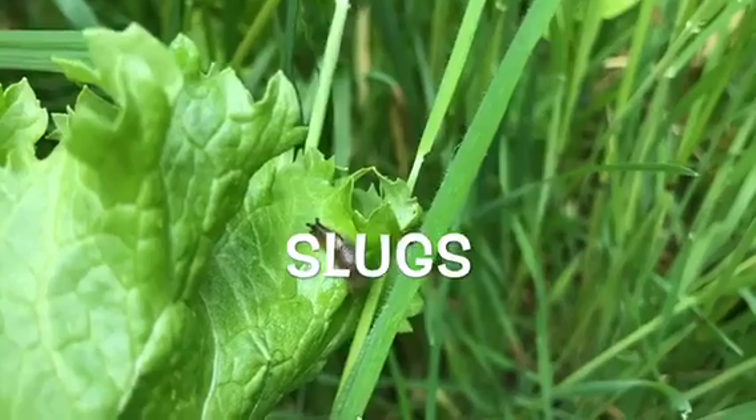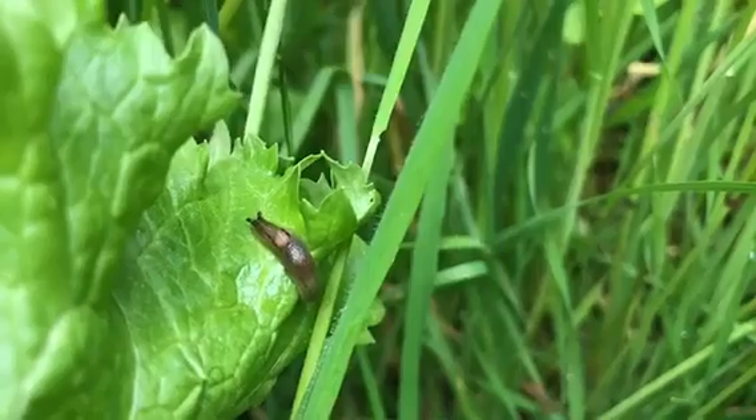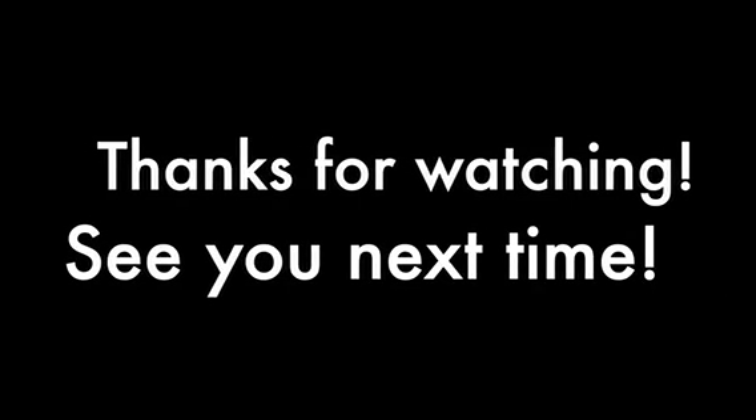Slugs are like snails but without shells. They eat our plants just like snails do, but they never, ever live in shells — they're a totally different creature. So look around your yard, see what you can find, and thank you for watching. See you next time.